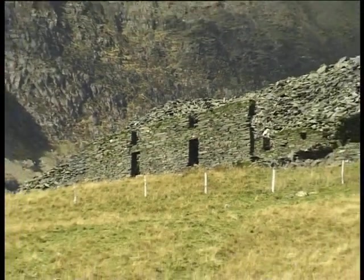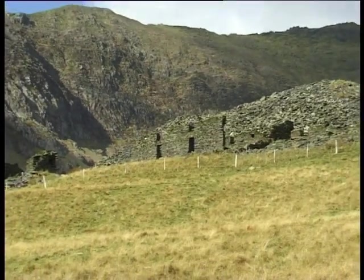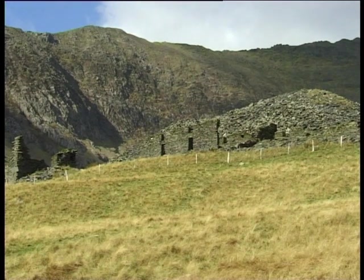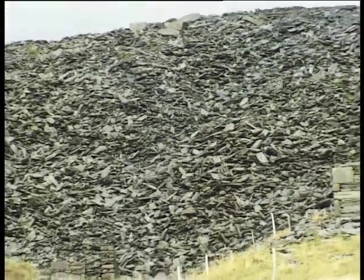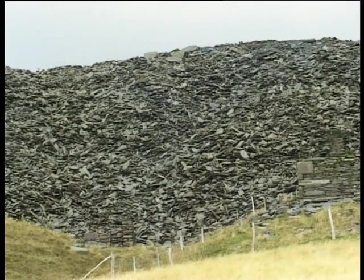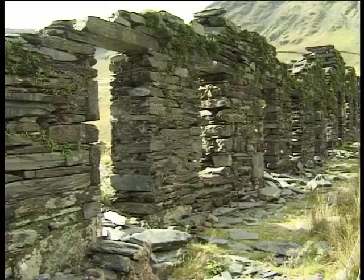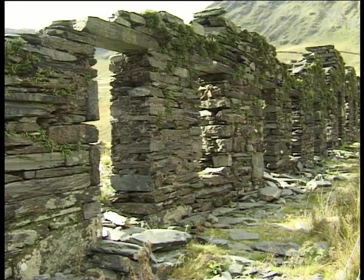Over the years, industry has exploited Snowdon in a variety of ways and the hillsides still reveal evidence of past attempts to extract the mountain's natural resources such as copper and slate. Spoil heaps from both enterprises still leave a permanent reminder of the demands of the Industrial Revolution, and the featured routes in this guide offer ample opportunity to explore old mine workings, crushing houses and ruined barracks.